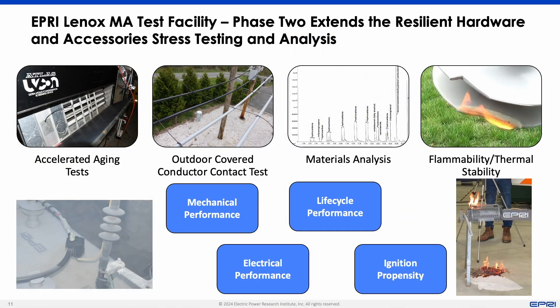The EPRI Wildfire Lab has been providing insights and a technical basis for utilities to address wildfires for a number of years and will continue to do so into the future.